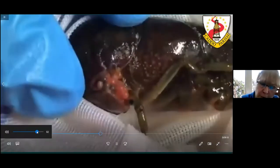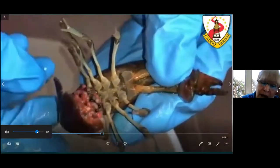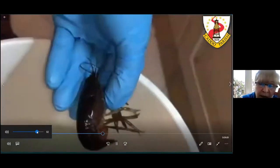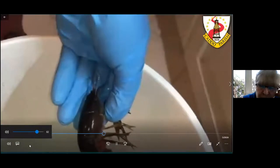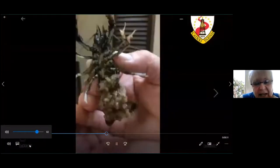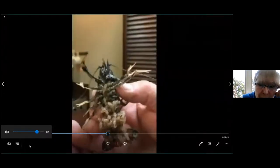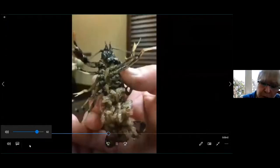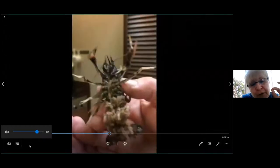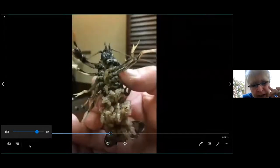A female crawfish can lay up to 200 eggs. She lays eggs typically in the burrow, and they are fertilized in the burrow. The eggs become attached to the swimmerettes at the underside of the female, and she curls her tail like a scoop to keep them there. The eggs will hatch in two to three weeks depending on the temperature, and they will stay with mom for about two to three weeks. As soon as they come out of the egg, they look just like an adult — only they are very tiny. They keep molting.